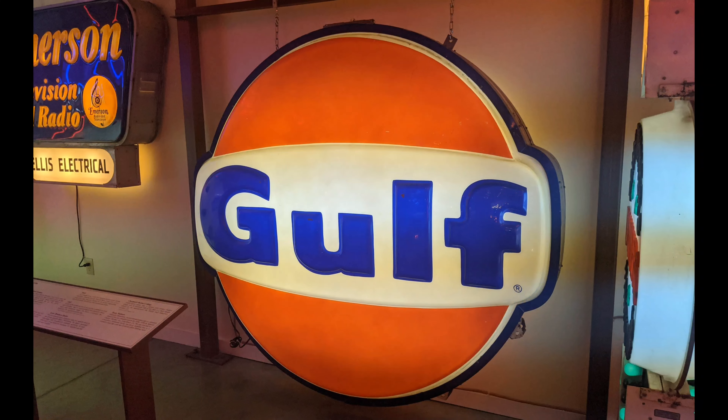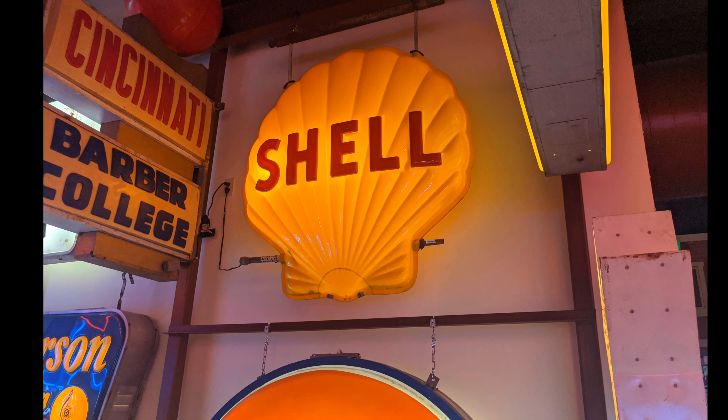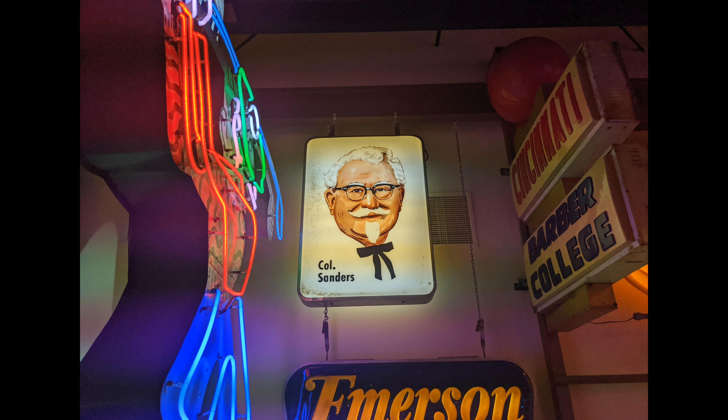These signs on this wall are from the plastic era, between the 50s and 70s. Keep following me as we head through this awesome museum — I love it so far. I'm such a nerd for all these signs and neons. It's a great experience so far, so continue to follow me as we check out more of this place.